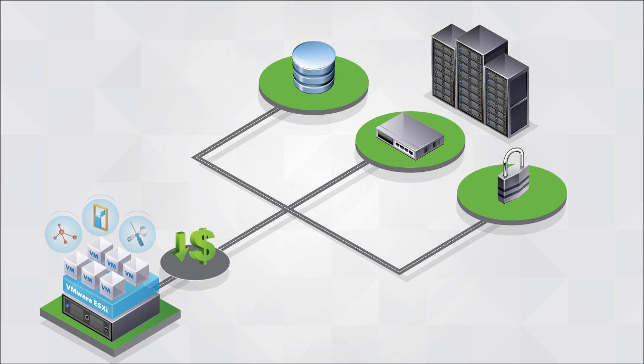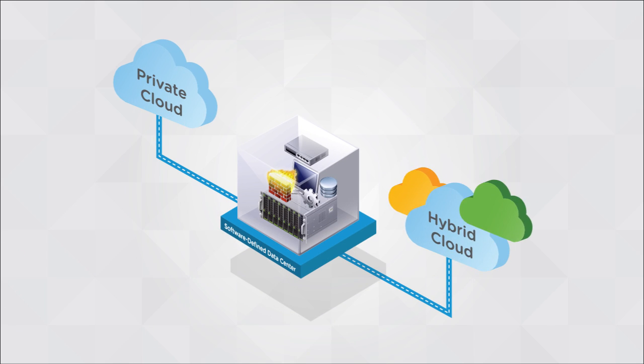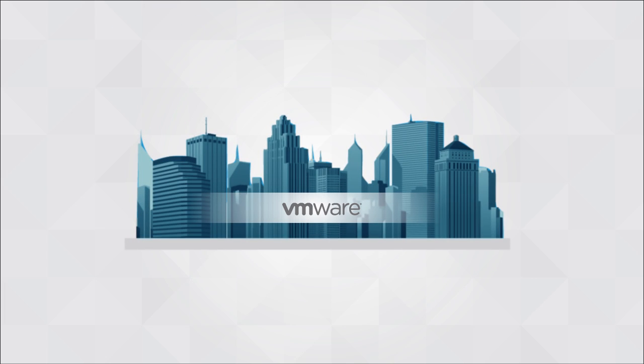To tackle these challenges, IT organizations need to extend the benefits of virtualization to the rest of the data center, so all infrastructure services become as economical and easy to provision and manage as virtual machines. The answer is the software-defined data center — the ideal architecture for private and hybrid clouds, pioneered by VMware and recognized by the industry and analysts alike.